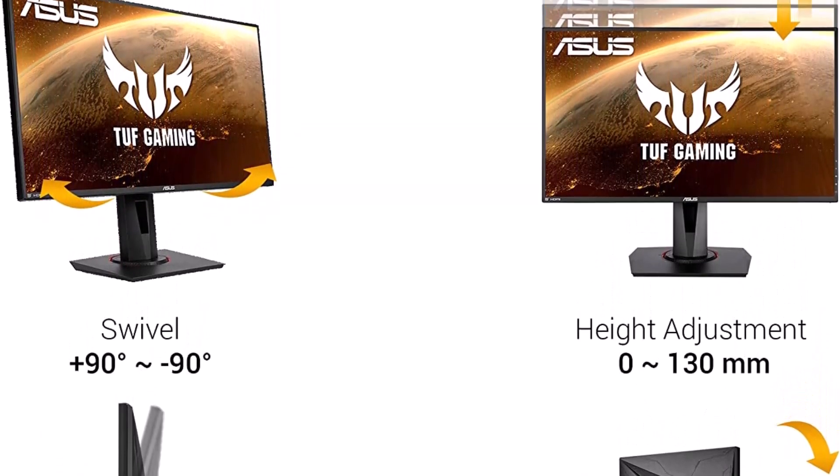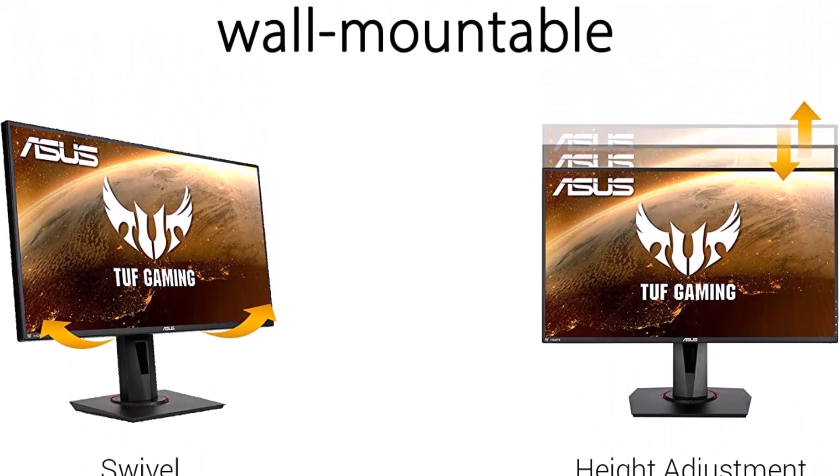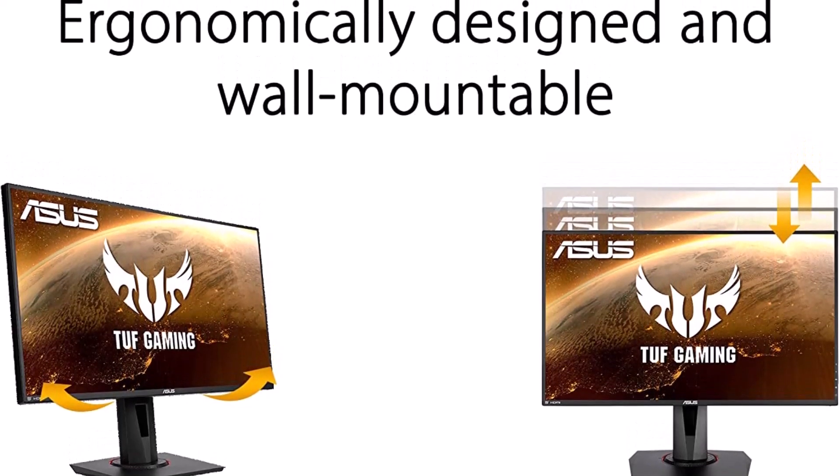With a height-adjustable, pivoting stand, two HDMI connections, and one DisplayPort for plenty of connectivity options, the VG259QR also checks off some important quality-of-life boxes.